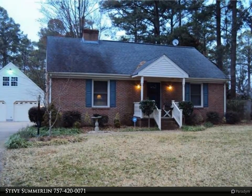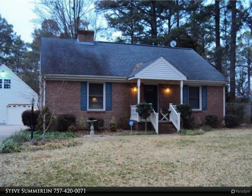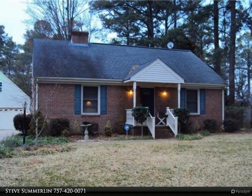This Berkshire Hathaway Home Services Town Realty property video is presented by Steve Summerlin. Picturesque setting in the Elizabeth Manor section of Portsmouth, on a wooded lot on a cul-de-sac.